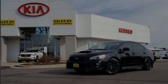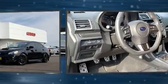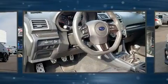Outstanding design defines the 2018 Subaru WRX. Subaru made sure to keep road handling and sportiness at the top of its priority list.